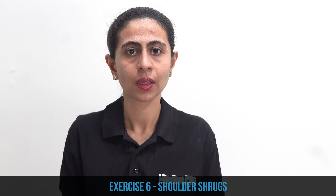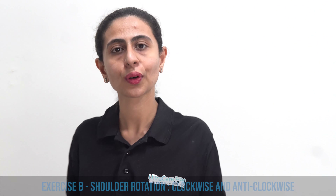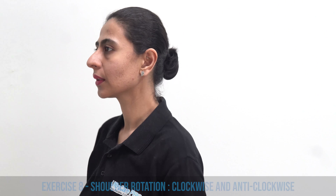A simple exercise to do is shoulder shrugs — do 5 repetitions. Then do forward and backward shoulder movements for 5 repetitions. After that, do shoulder rotations for 10 repetitions, and then anti-clockwise rotations for 10 repetitions, and then relax.